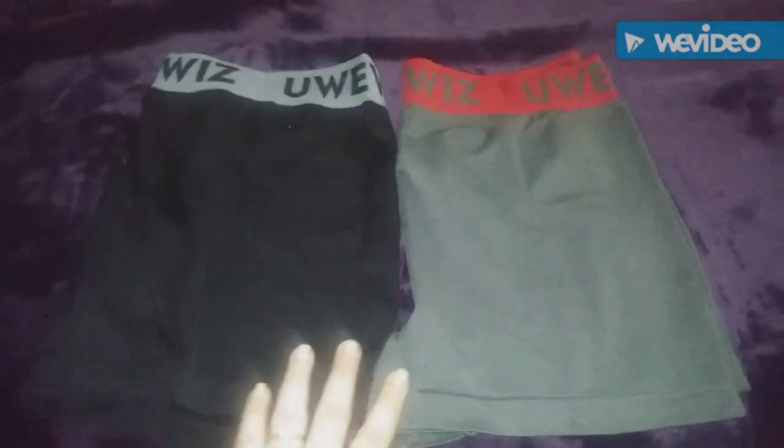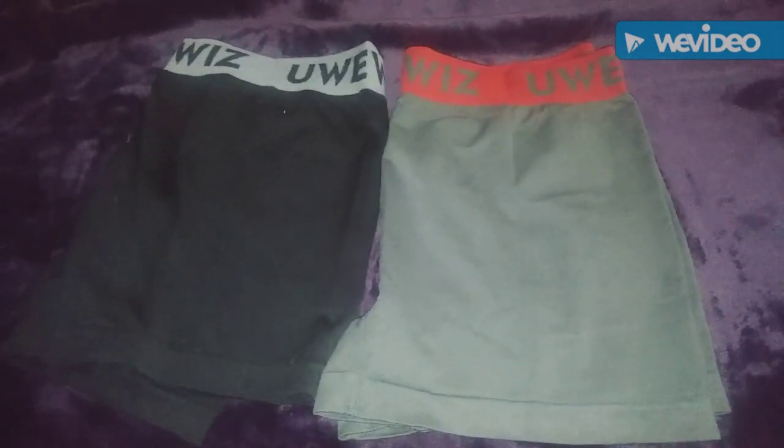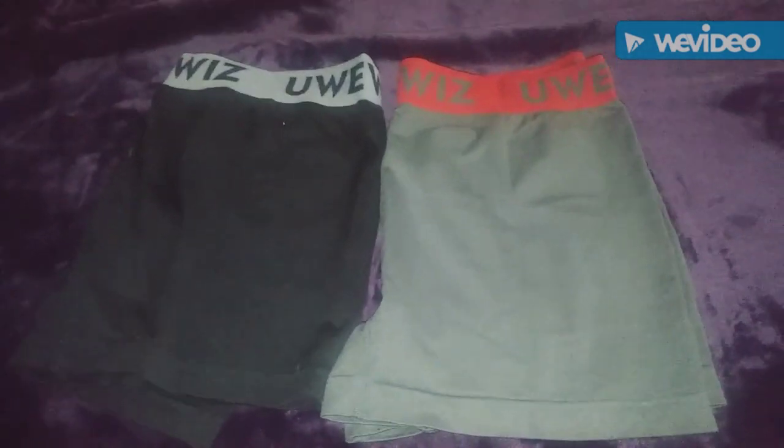It's a very soft, comfortable material. If you guys want to order these, the link is in the description. I hope you go and check it out — thanks so much for watching!